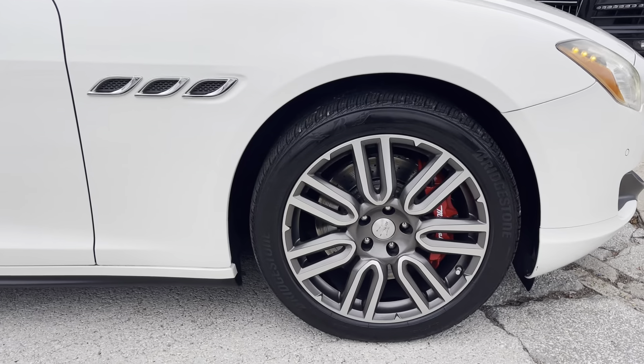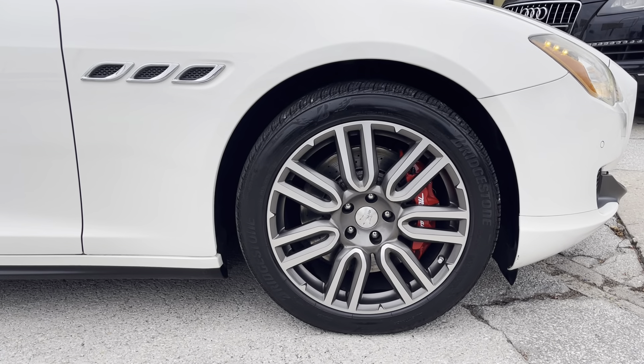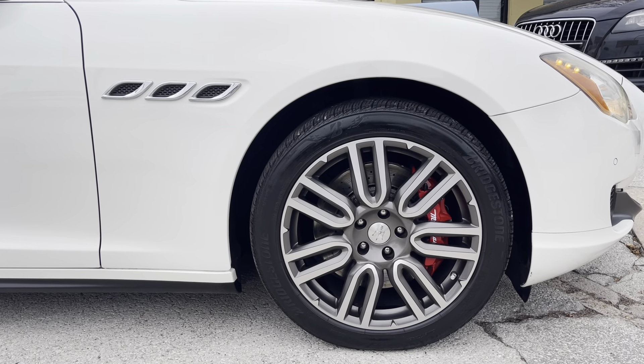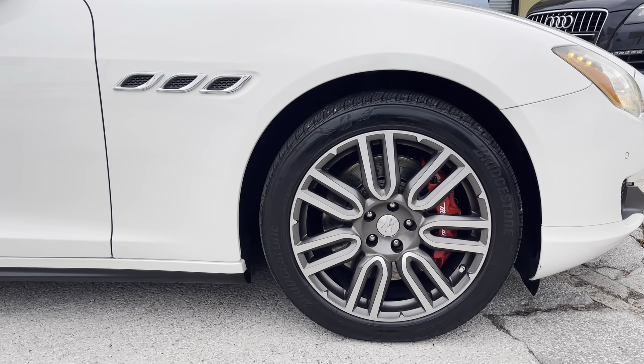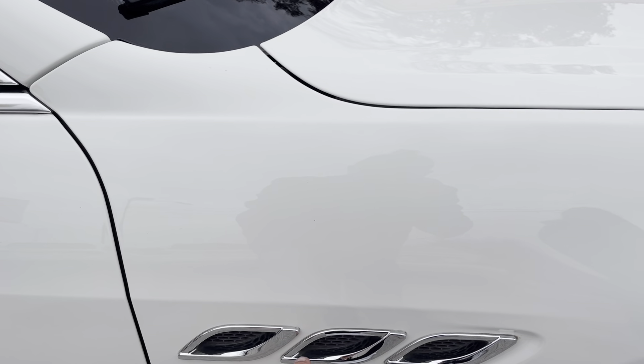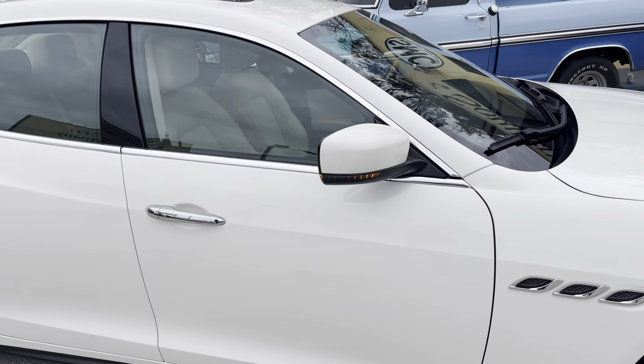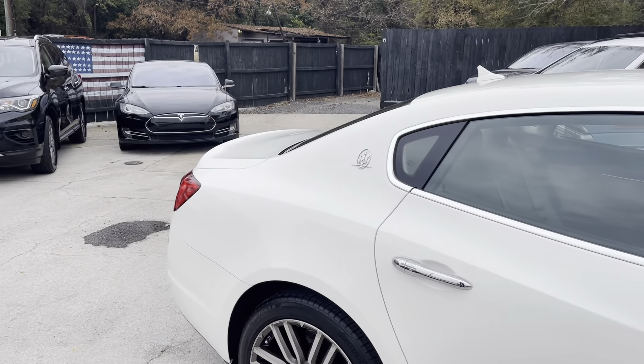It also has alloy wheels, upgraded brakes with drilled rotors, and the Bridgestone tires are in good shape. If you look at the little vents here on the fenders — one, two, three on both sides — that stands for V6. Let's go ahead and take a look at the rear.